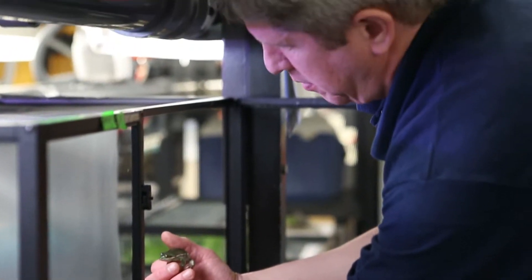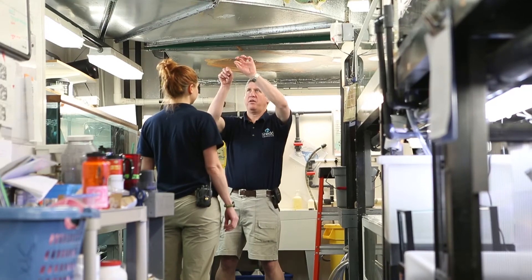I'm the collection manager for special exhibits, so basically I help get all the animals for the exhibit, work on the husbandry setups, work on the filtration setups, and manage the team that runs that exhibit.